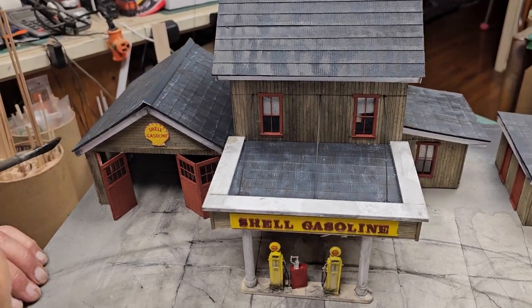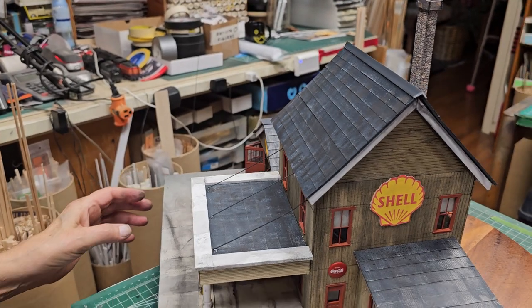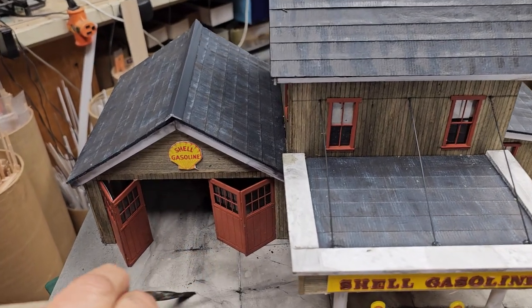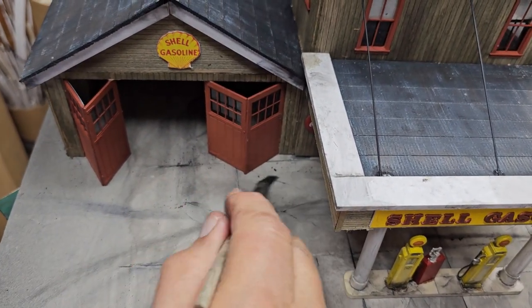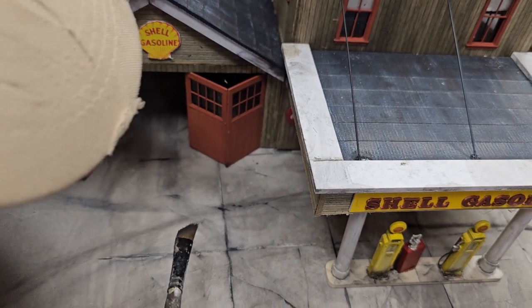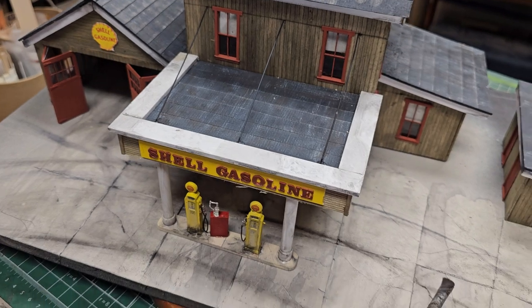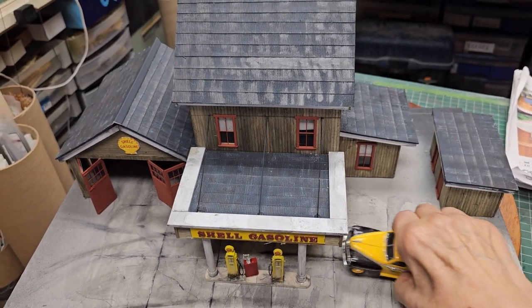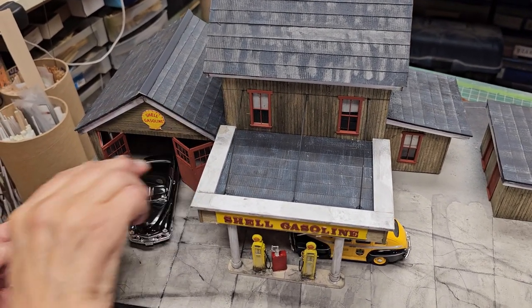Now, are you going to weather the garage doors a little bit? Oh yeah, not too much. See, the temptation is to go overboard — that's my problem. Remember we talked about knowing when to stop? Don't want to overdo the roads either. We'll put these cars back in here.